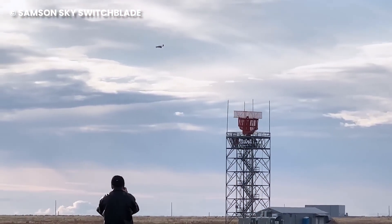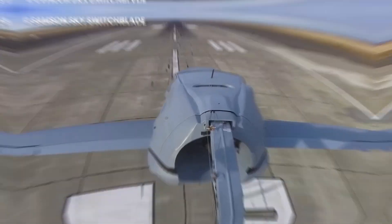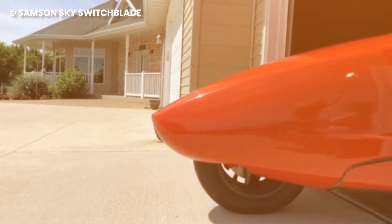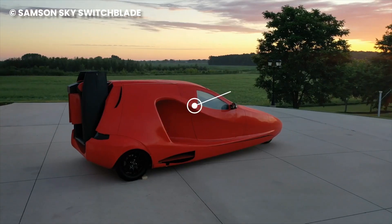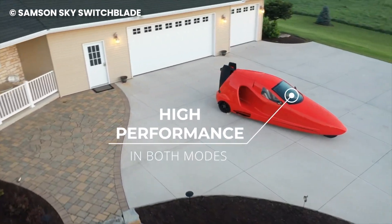With state-of-the-art flight instruments, high-performance design, and protected wings and tail, this extraordinary vehicle awaits in your own garage, inviting you to leave the ordinary behind and embark on endless adventures — whether soaring through the skies or cruising the roads.